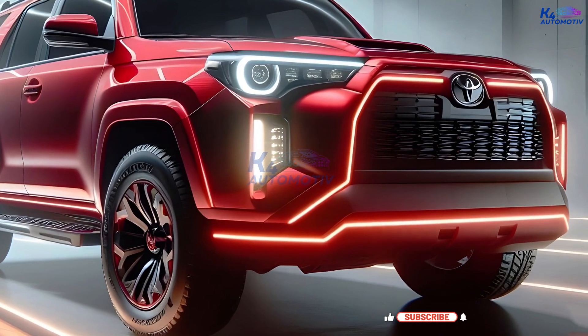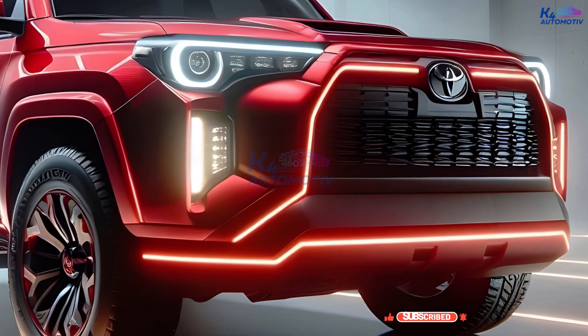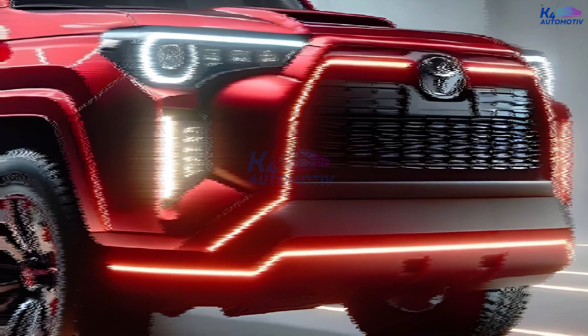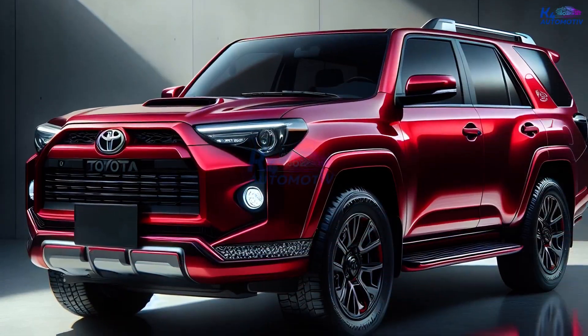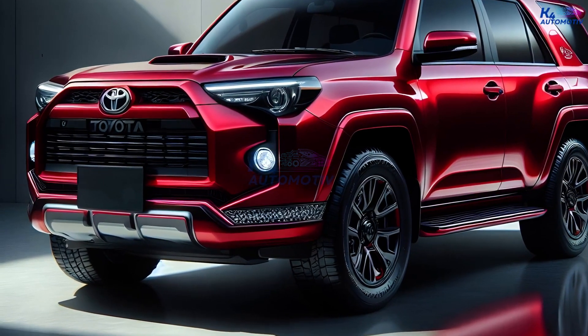The inside will also get a whole new look. Taking a quick look inside the Sequoia might tell you everything you need to know about the upcoming 4Runner. You can also look forward to a new plan, new materials, new designs, and the newest technologies.